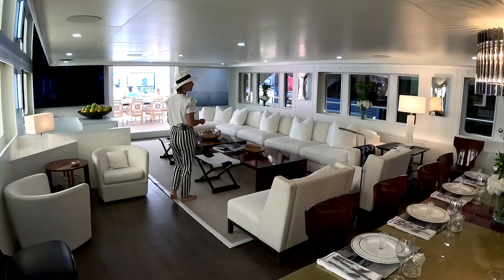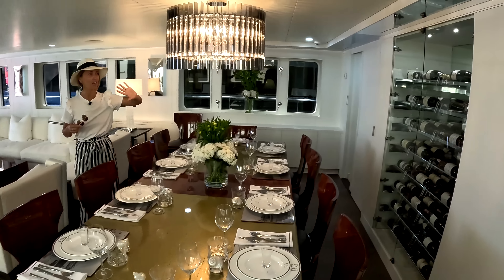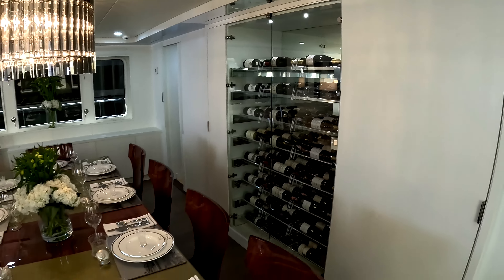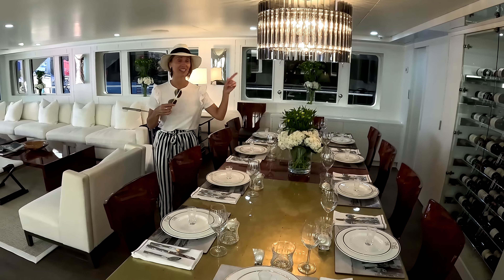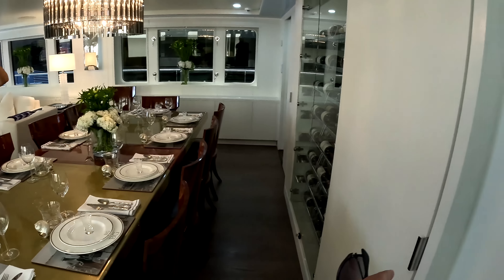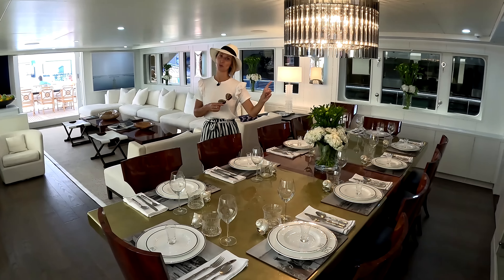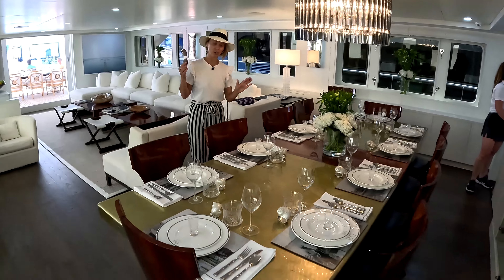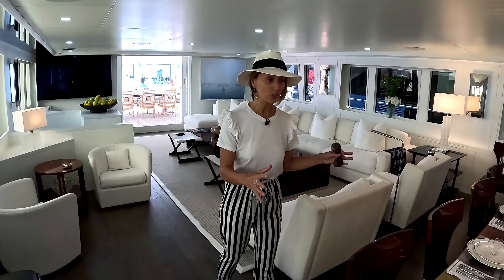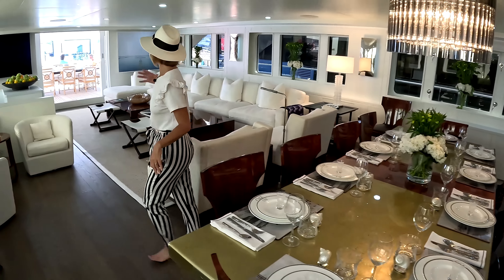Walking into the main salon — this space was also majorly transformed. There was a fireplace right there, which was replaced for a much better item. That is a nice wine cellar. I actually don't know how many bottles that is, but I'd rather have that than a fireplace. Put it in the comments — would you rather have a fireplace or a really huge beautiful wine cellar? We have our indoor dining set for 10 to 12 — also an original table that Didi preserved and reworked, then extended to make it bigger.